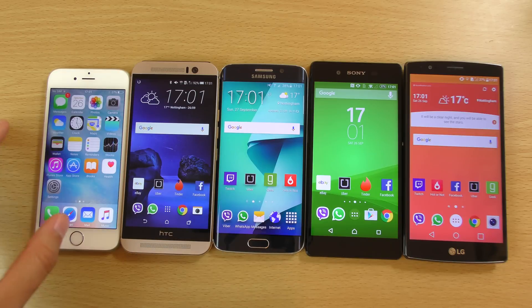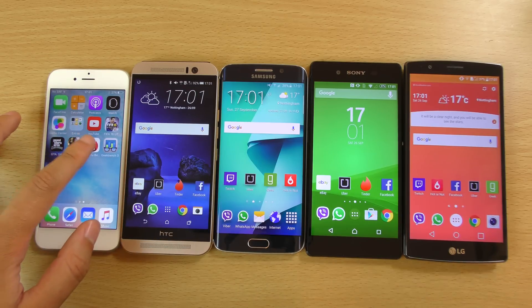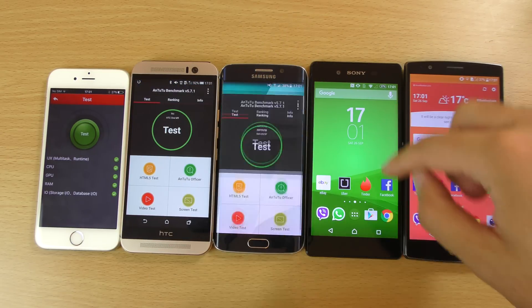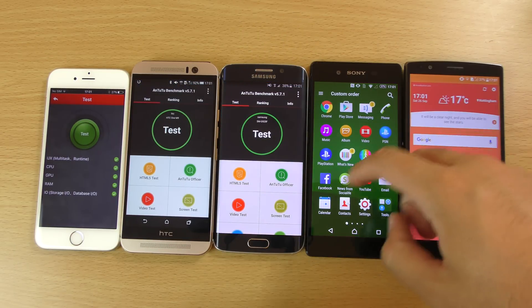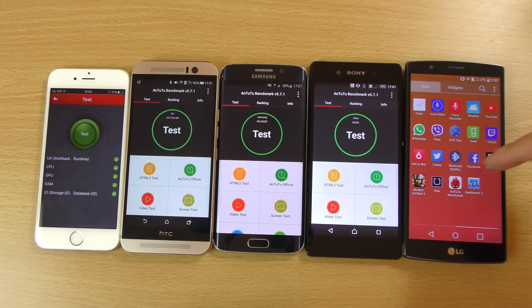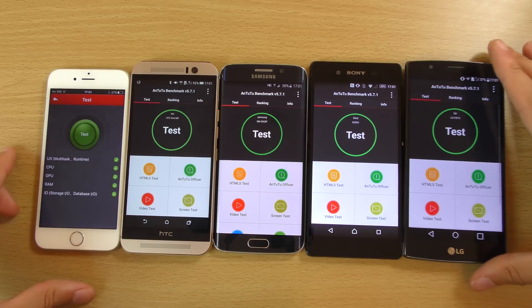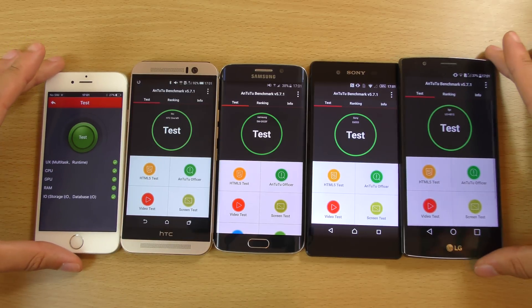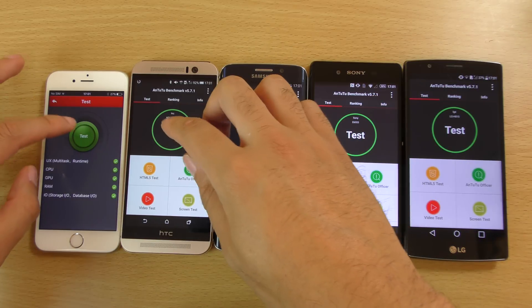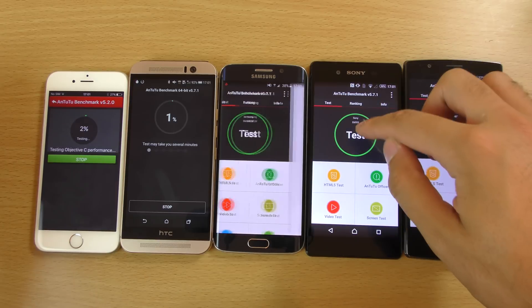We're going to start off with Antutu here, which is a pretty cool test to run. This is the 64-bit version where applicable and I have got rid of everything in the background as well, so it is a fair test. Let's just start them off here nice and quick.